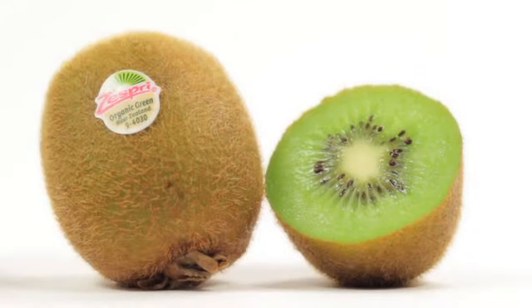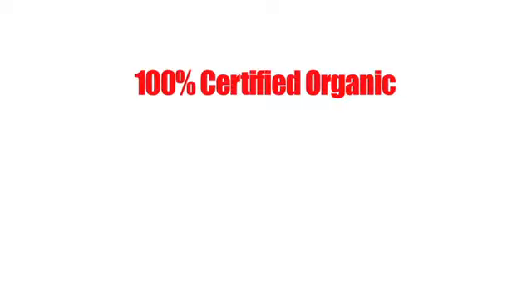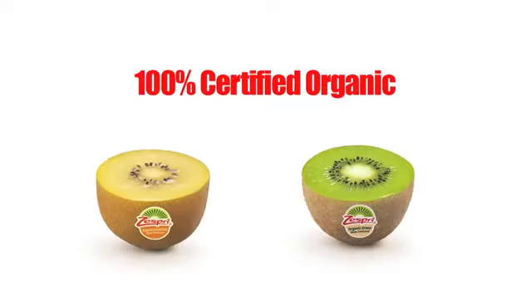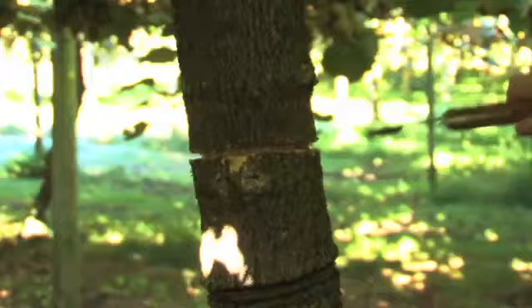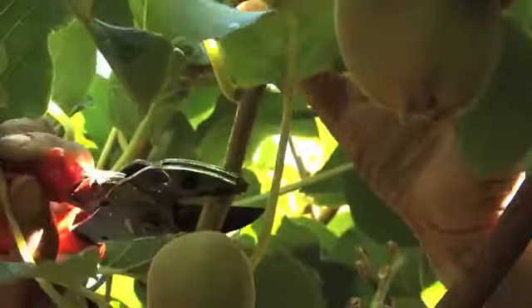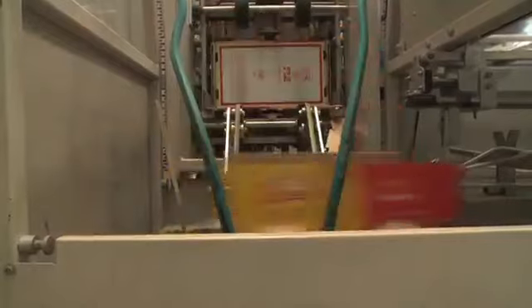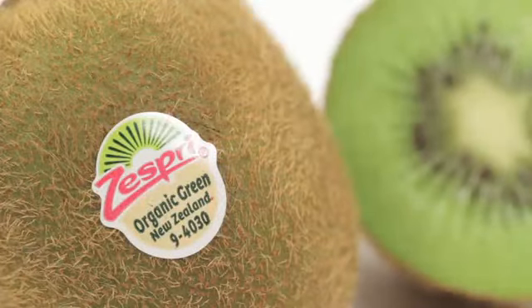For customers looking for the benefits of organically grown produce, Zespri offers 100% certified organic kiwifruit in both varieties. We use natural breeding processes making sure none of our fruit is genetically modified. We use recycled packaging and commercially compostable fruit labels on all of our organic kiwifruit — we're the first company to commission such an effort.